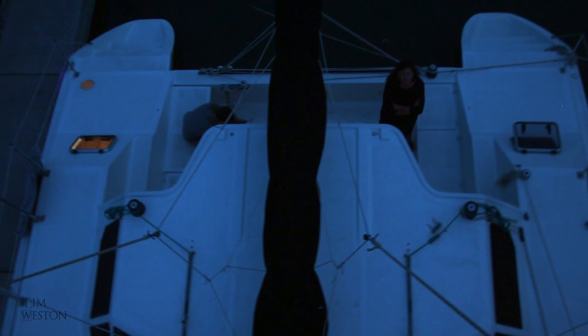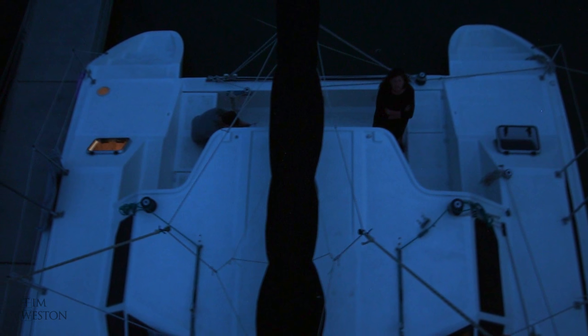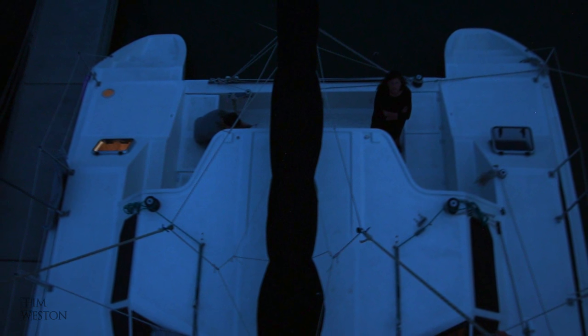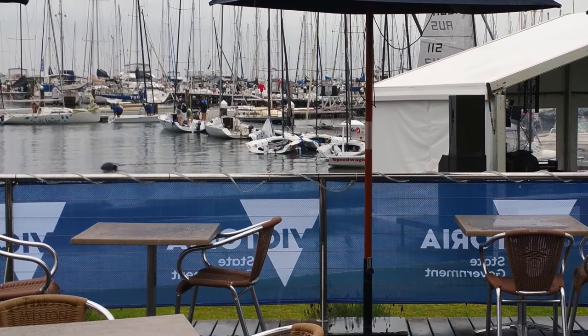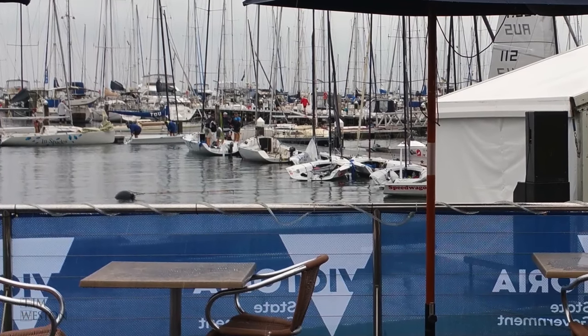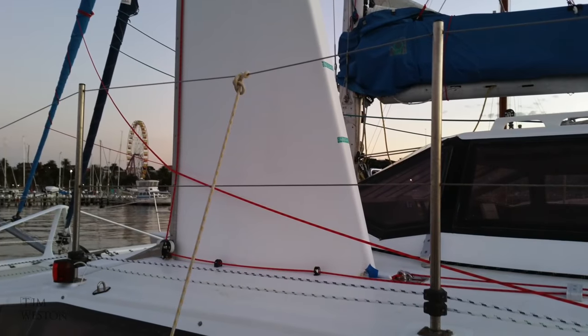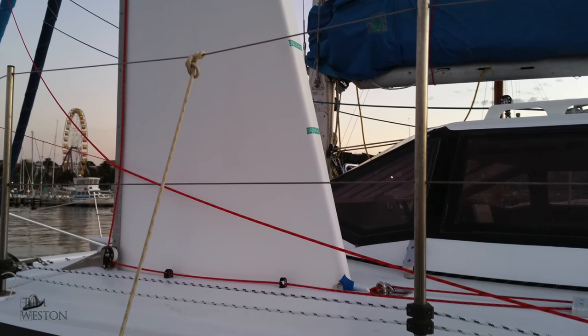I never saw the boat again until 14 years later, living back in my old home town of Geelong, 2,000 kilometres from where I built the boat. I was having a beer at the bar at the local yacht club, gazing idly out at the boats, when I nearly dropped my beer. The triangular shape of the cabin top window caught my eye — it was Tokyo Express.